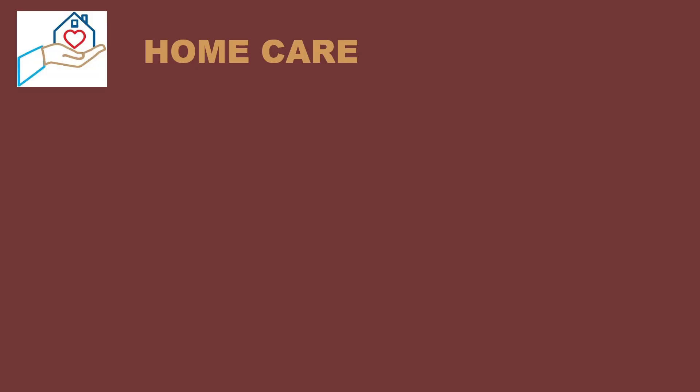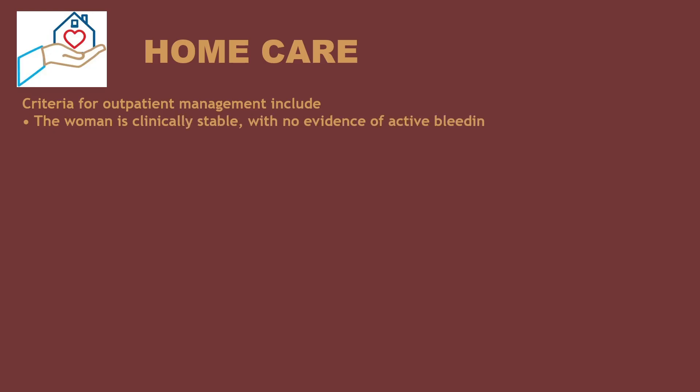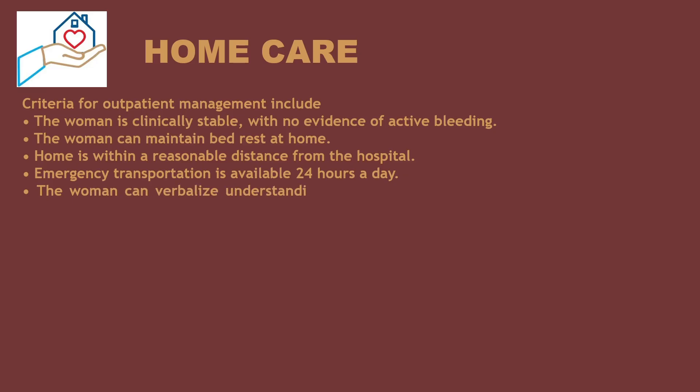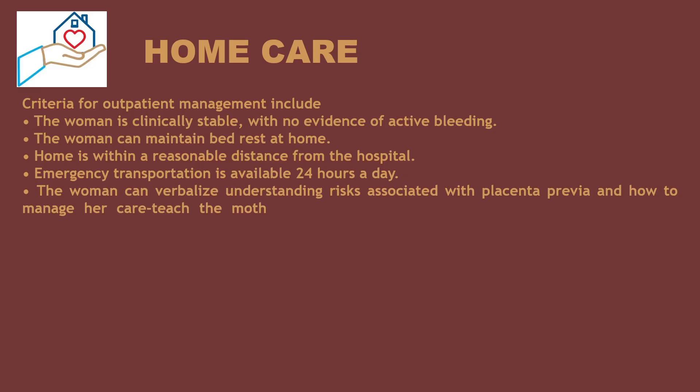Home care criteria for outpatient management include: the woman is clinically stable with no evidence of active bleeding, she can maintain bed rest at home, home is within a reasonable distance from the hospital, emergency transportation is available 24 hours a day, and the woman can verbalize understanding of risks associated with placenta previa and how to manage her care.